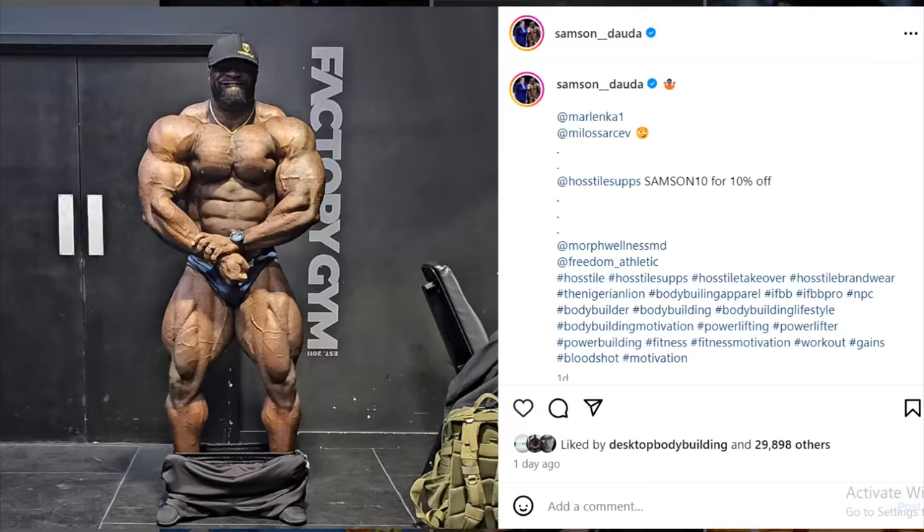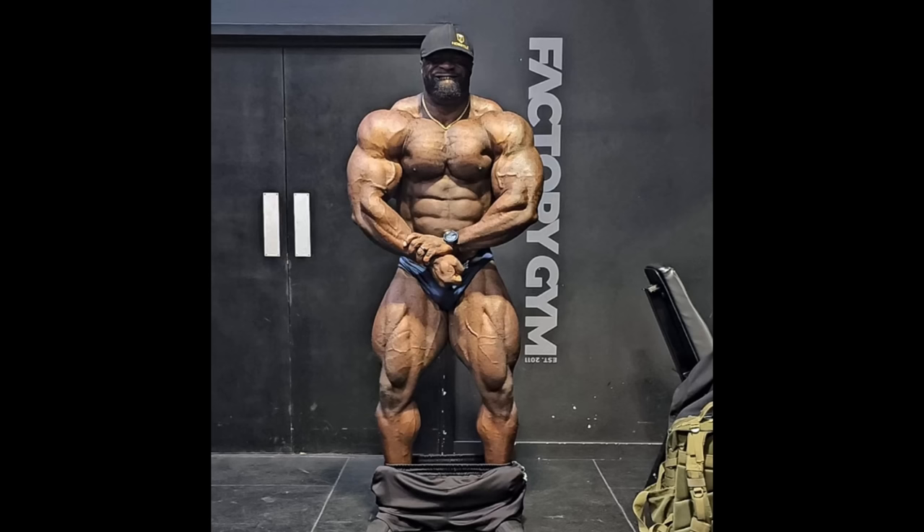Hey guys, Ivan here, and in this video we've got a couple of very interesting bodybuilding updates. We're starting with a physique update of Samson Dauda at four weeks out from the Arnold Classic — and wow, Samson Dauda right now looks absolutely freaky.